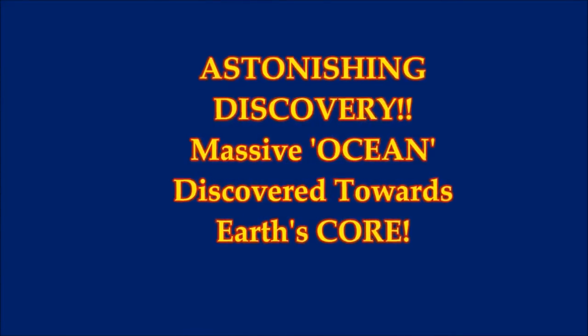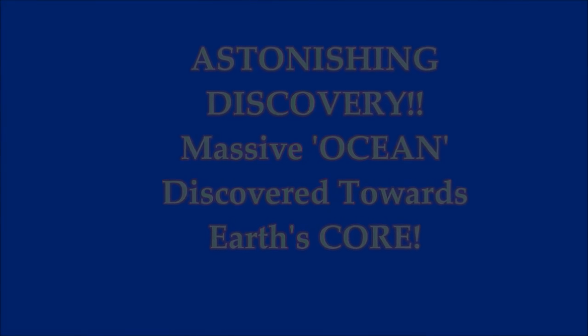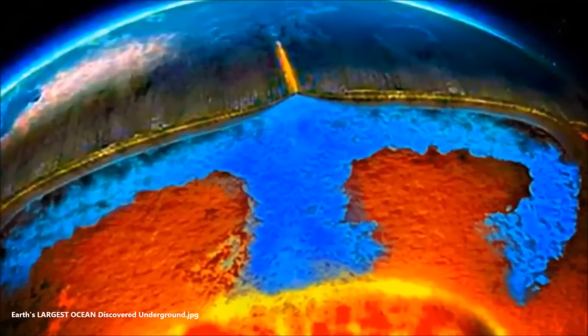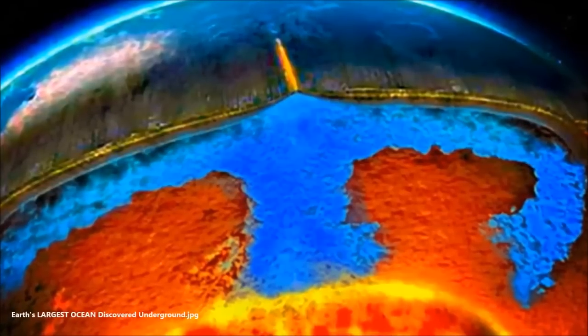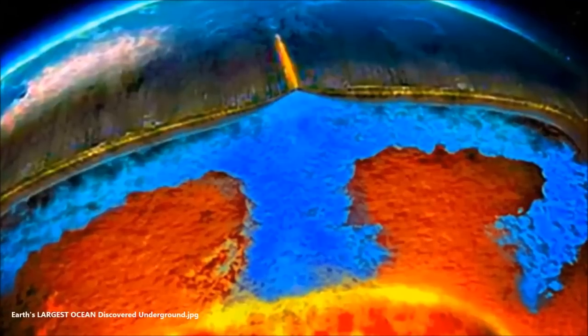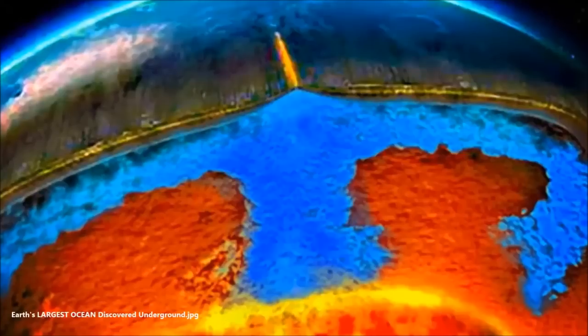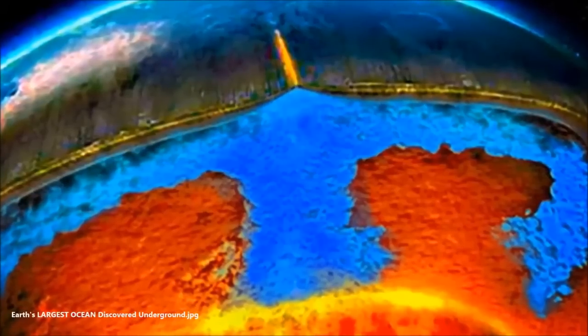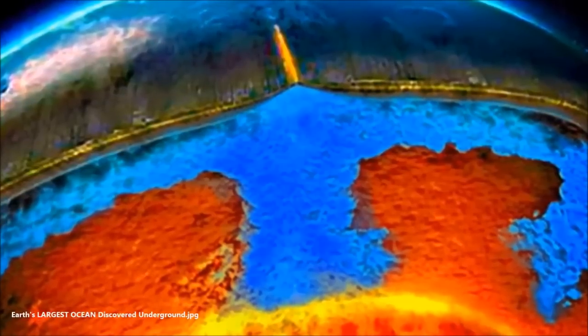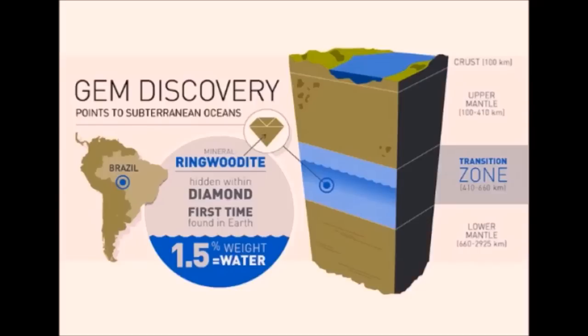It is astonishing that a massive ocean has been discovered towards the Earth's core — a reservoir of water three times the volume of all the oceans on Earth, discovered deep beneath the Earth's surface. The water is hidden inside a blue rock called ringwoodite that lies 700 kilometers underground in the Earth's mantle, the layer of hot rock between Earth's surface and its core. The huge size of the reservoir throws new light on the origin of Earth's water.